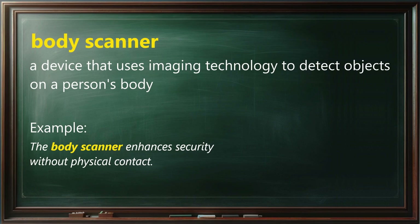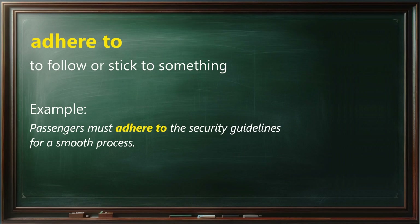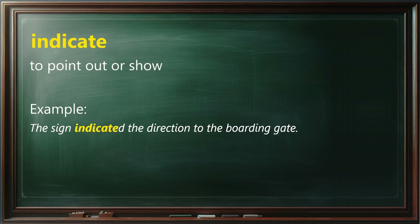Body scanner means a device that uses imaging technology to detect objects on a person's body. Example: The body scanner enhances security without physical contact. Adhere to means to follow or stick to something. Example: Passengers must adhere to the security guidelines for a smooth process. Indicate means to point out or show. Example: The sign indicated the direction to the boarding gate.